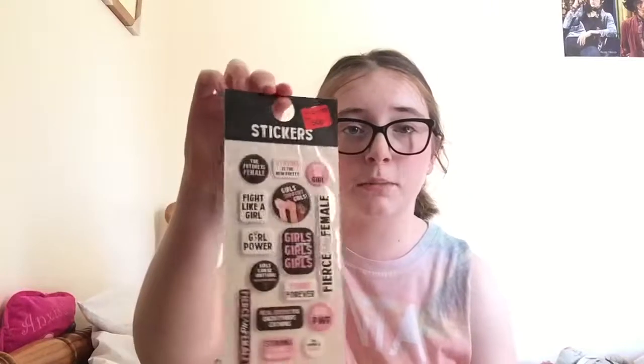The next thing I got were these girl power stickers. I found them online and thought they were really nice. These were originally £1.50 but reduced to 50p, which is great. I think they suit a 50p or maybe a £1 price tag, but that's just my personal opinion.